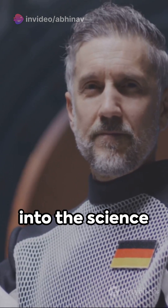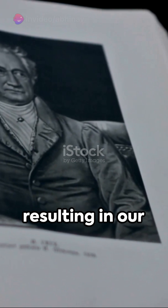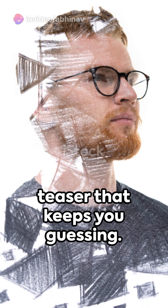Now let's delve into the science behind this optical enigma. When we look at the lines, our brains try to process the image in three dimensions, resulting in our perceiving the lines as slanted. Intriguing, isn't it? It's like a visual puzzle, a brain teaser that keeps you guessing.